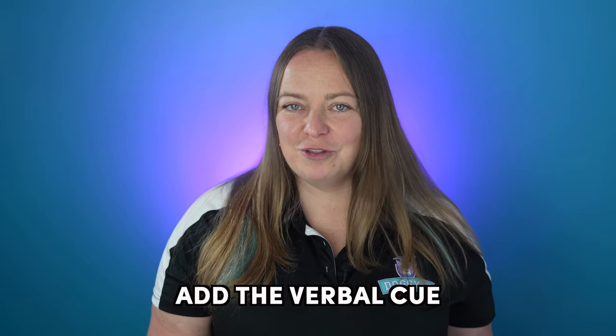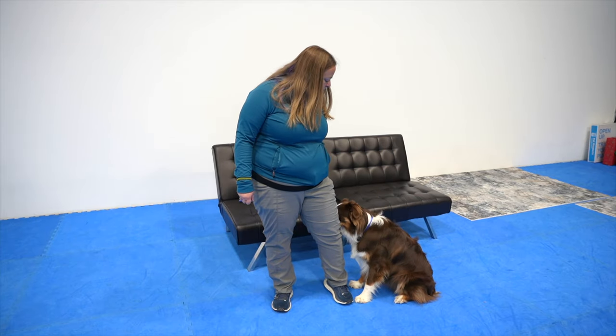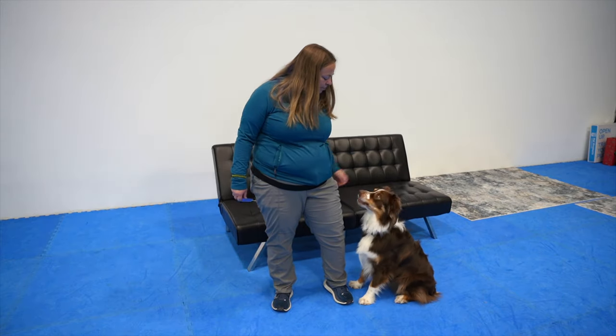Next we're going to choose a verbal cue for the alert behavior. Examples would be 'boop,' 'touch,' 'chin,' or 'foot.' Eventually the cue for the dog doing the alert behavior will be the behavior the human exhibits. But first we need to put the alert behavior on verbal cue so that the dog is able to quickly perform the alert behavior when verbally cued, no matter where they are. You'll want to generalize the verbally cued alerting behavior to different body positions and locations.